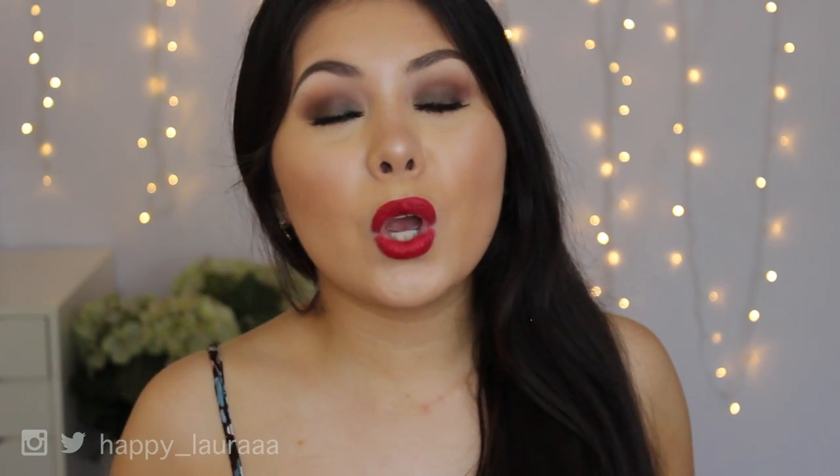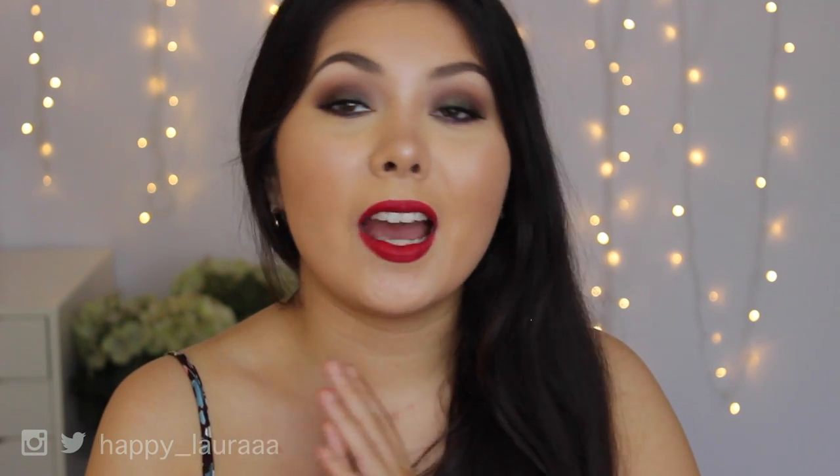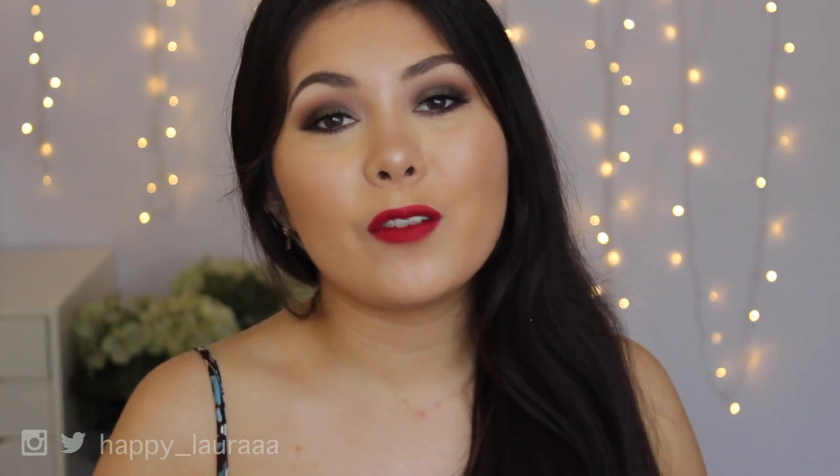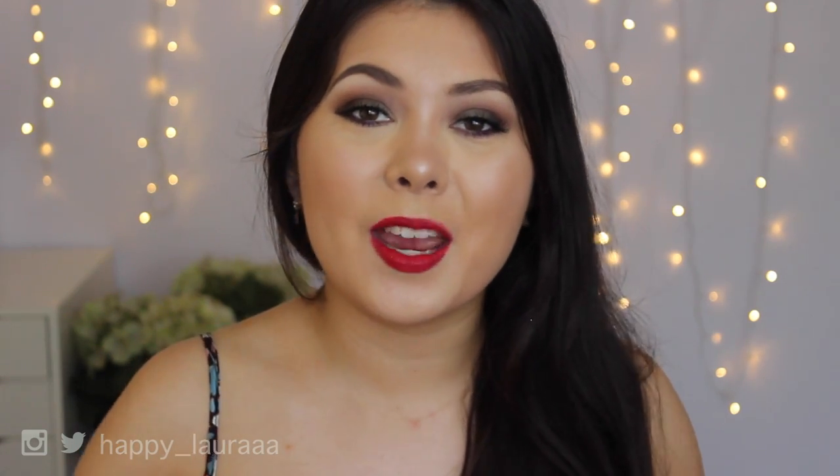Okay guys, so that is all that I got for Christmas this year. I hope you guys enjoyed. Please don't forget to like and subscribe, and comment down below what you got for Christmas this year as well, because I would love to know. I hope you guys are having a wonderful day and I will see you next time. Bye!